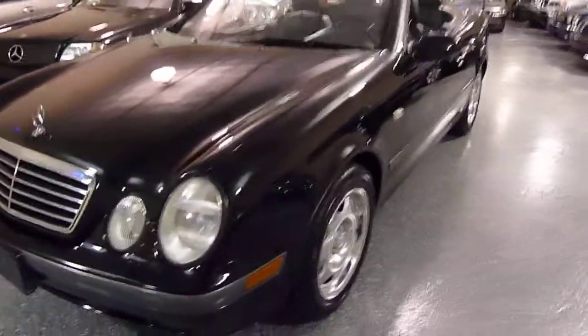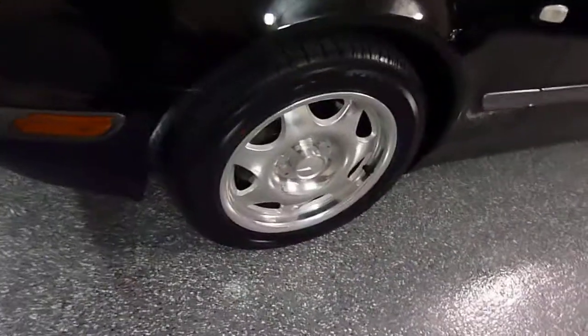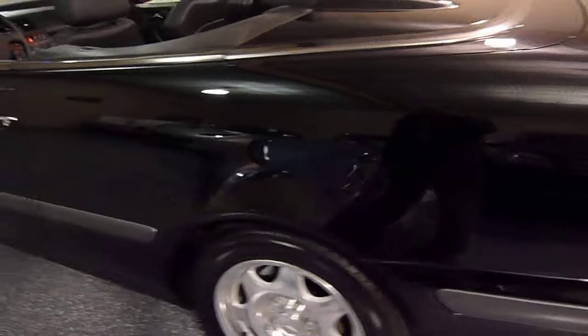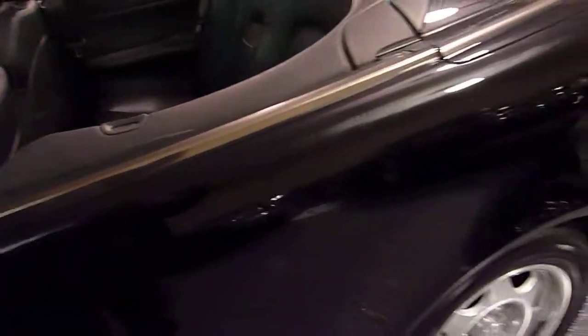3.2 liter V6. It has Xenon headlights, brand new all season tires, beautiful body condition — there's no dings, no scratches, absolutely no rust. The paint still looks like new.